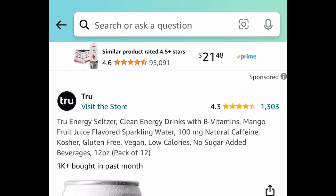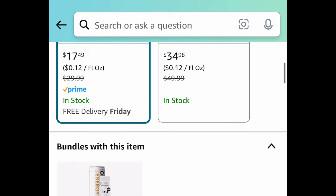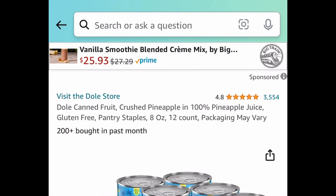Here we have the True Energy Drink — this is a pack of 12, and these are 12-ounce cans. Take advantage of the huge coupon when you subscribe. Remember, with subscription you can cancel anytime, and you can get this for $8.74.